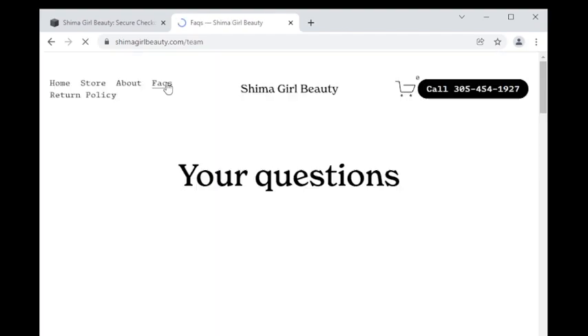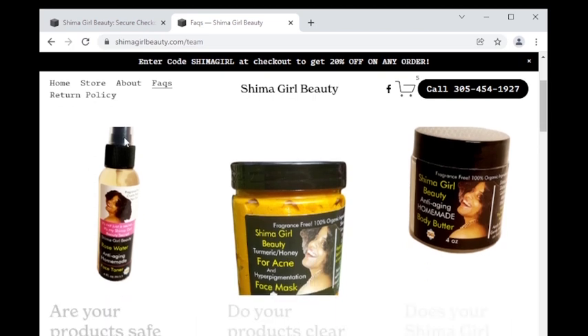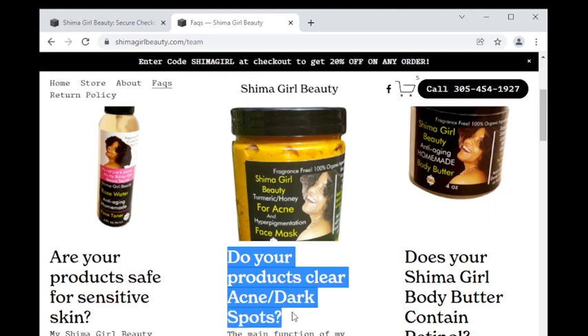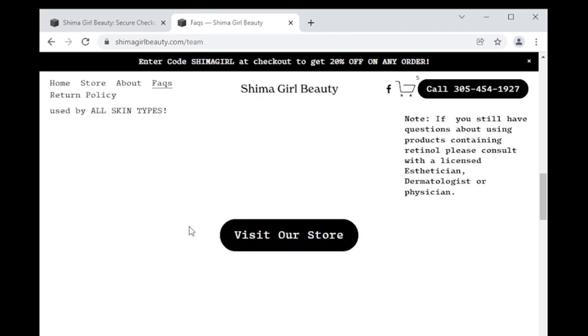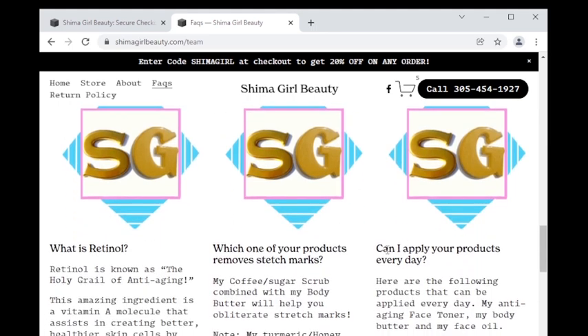Now let's visit the FAQ page — frequently asked questions. On the first row you will see my products and the frequently asked questions pertaining to them, from my face toner to my turmeric honey face mask and my anti-aging body butter. The questions are bolded in black and the answers are right below them. If you still have questions about using products containing retinol, please consult with a licensed esthetician, dermatologist, or physician. Make sure you read this page, especially if you are a newbie to my products. I will continue to update this page as more questions come in.